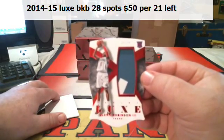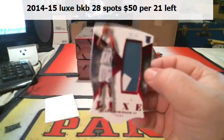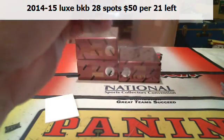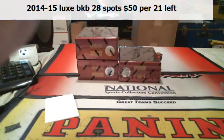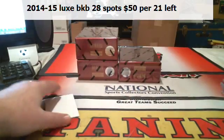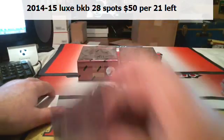Glenn Robinson the Third, two-color patch. There are RPAs in there — they're hard to hit. But there are RPAs in this product. There are veteran patch autos and rookie patch autos in it.